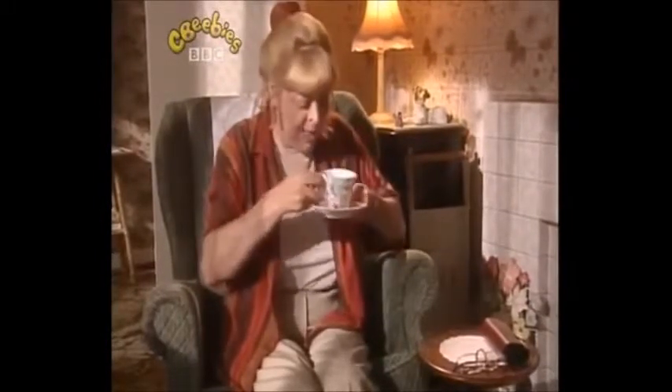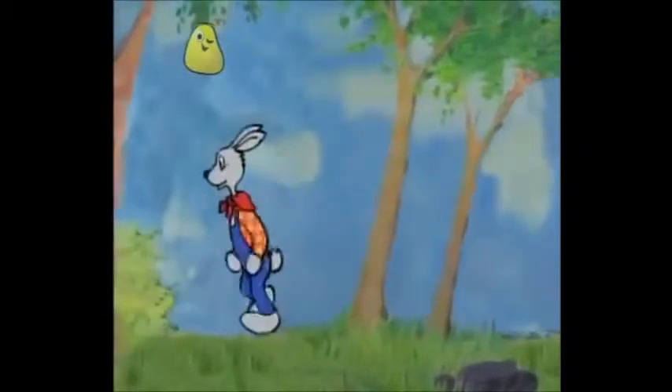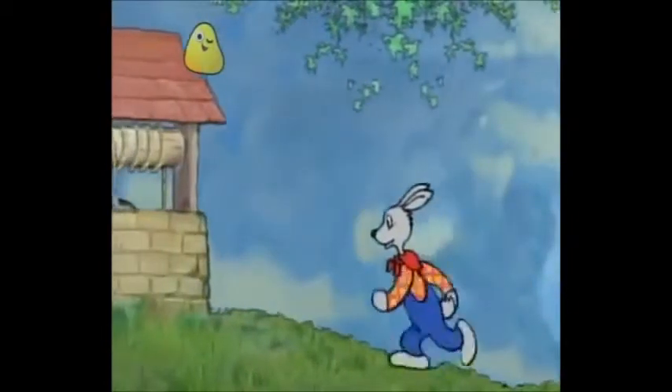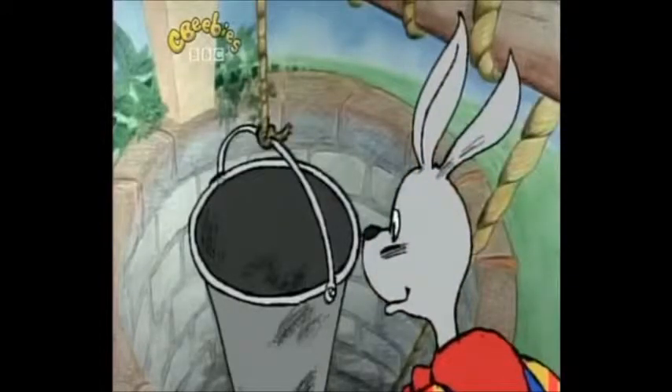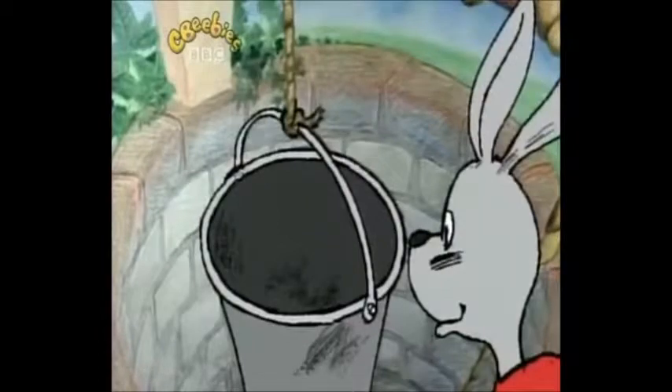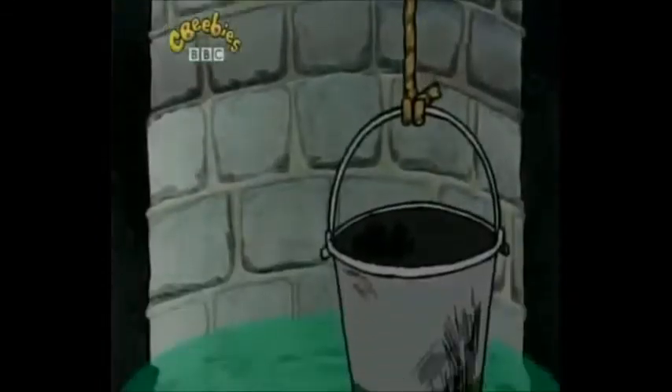I know a story about a rabbit. His name is Br'er Rabbit. Br'er Rabbit was always getting into trouble, but then he always found a way out. One day he came across a well with a bucket hanging in it. The bucket looked just the right size for a rabbit to curl up in and go to sleep. But Br'er Rabbit didn't know that the bucket was tied to a rope, and on the other end of the rope, down at the bottom of the well, was another bucket.